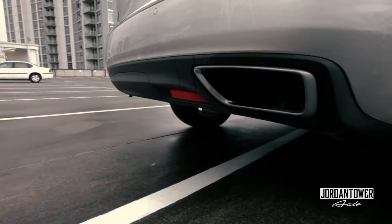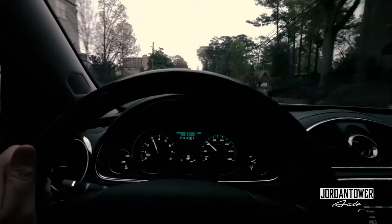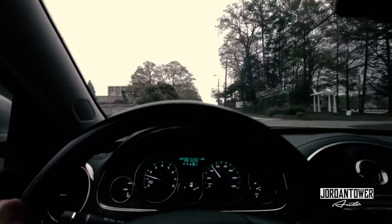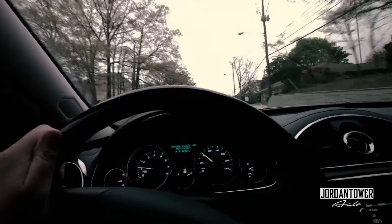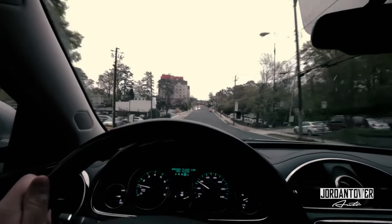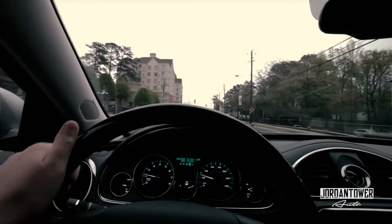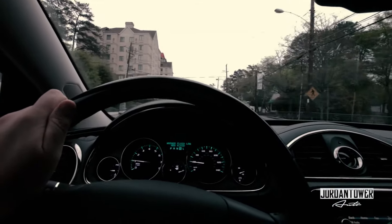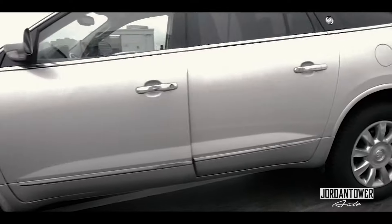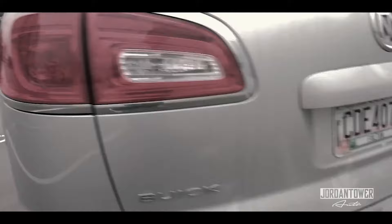Dual exhaust on the Buick Enclave. Great pickup, solid, smooth ride in a Buick Enclave — a very solid feeling car. Stops real nice.